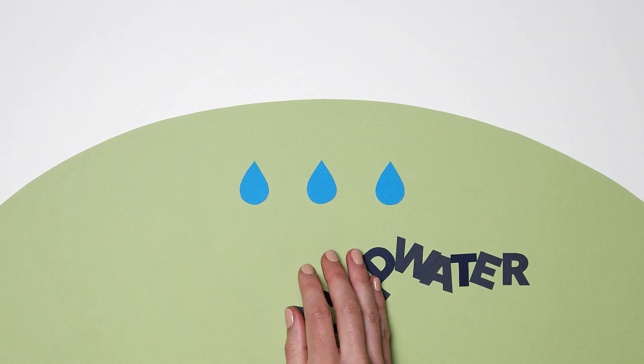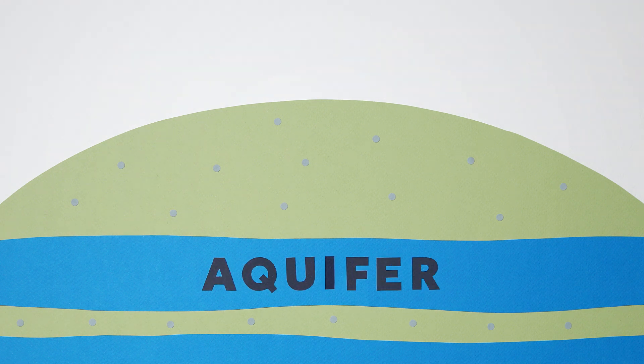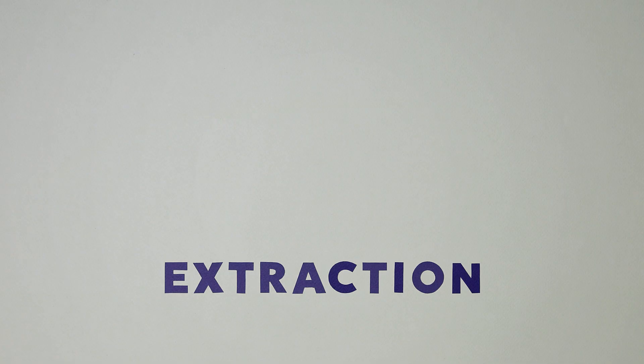Some people imagine this water collects in underground lakes or flows in underground rivers. In fact, groundwater can be found within fractured rock or layers of sand and gravel called aquifers. It can also be used for drinking.